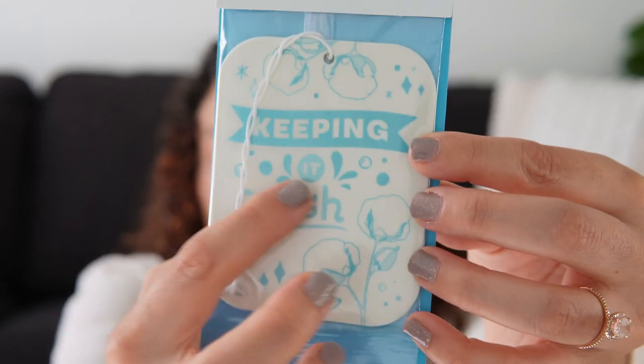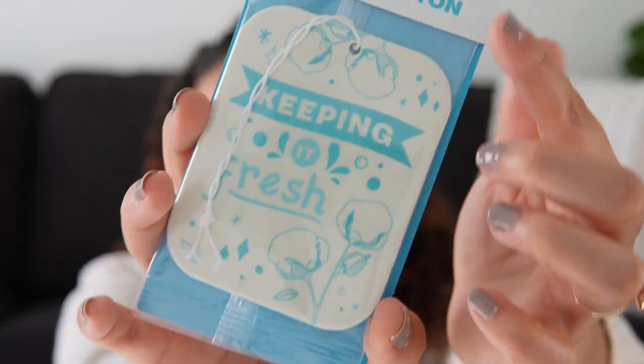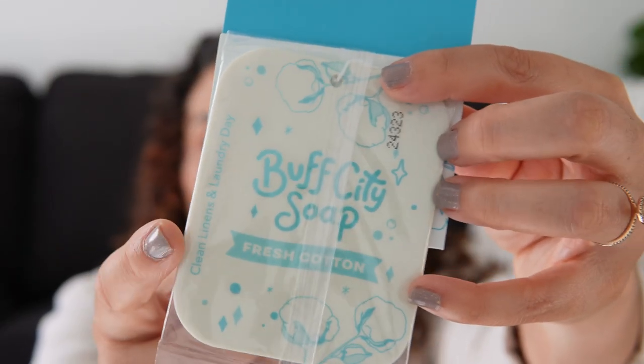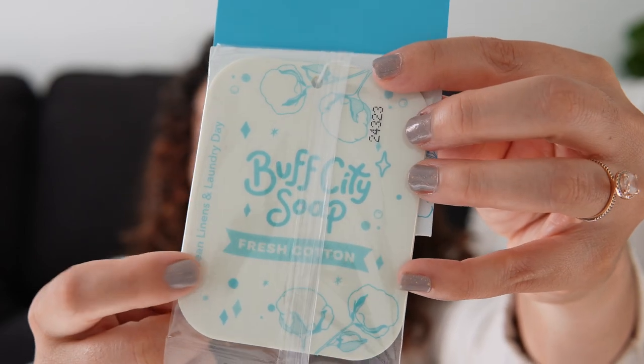Going back to the air freshener — on one side it says 'keeping it fresh,' which is the tagline for the fresh cotton scent. On the other side, it says Buff City Soap and has the scent name 'fresh cotton' on it. I love that. I think they're pretty and nice — I really love the packaging on that, and they deliver.